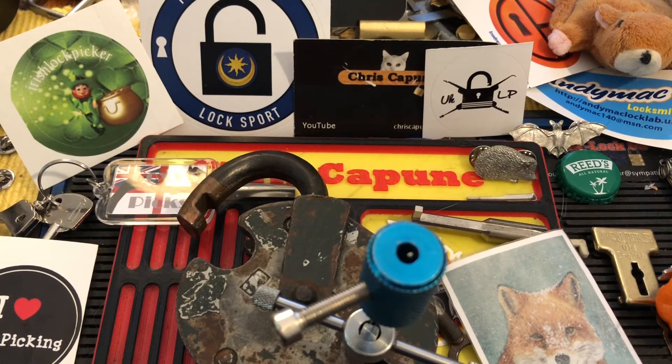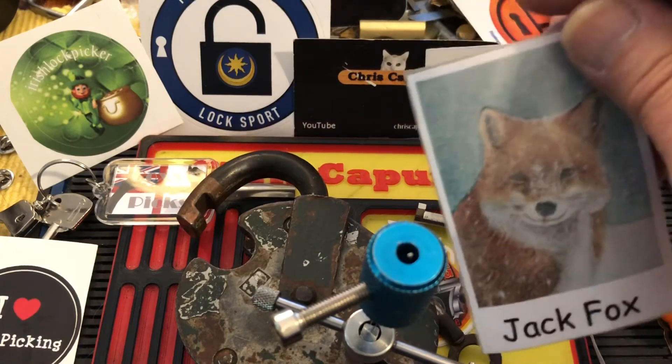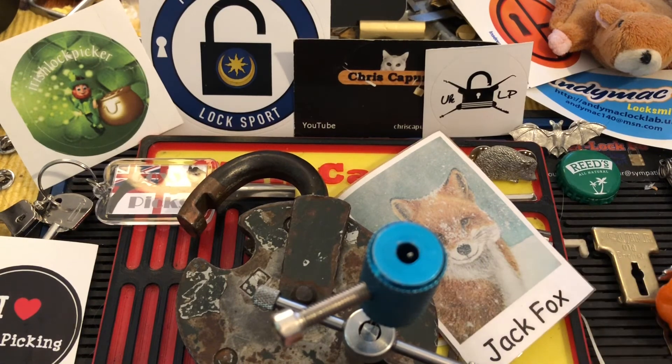Anyway, thanks for watching. While I was preparing for this video, I saw that Jack Fox has just uploaded a video on how to make your own picking tools, so I'm headed over there to watch Jack. Thanks for watching. Let's all hope for a better 2021, and we will see you next time.